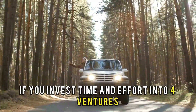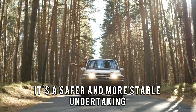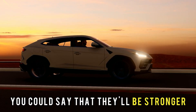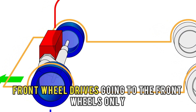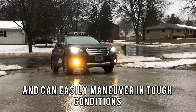In simple terms, if you invest time and effort into four ventures, it's a safer and more stable undertaking. But what if you focus your energy on only two? You could say that they'll be stronger. In the same way, with all the engine power in front-wheel drives going to the front wheels only, they are powerful and can easily maneuver in tough conditions.